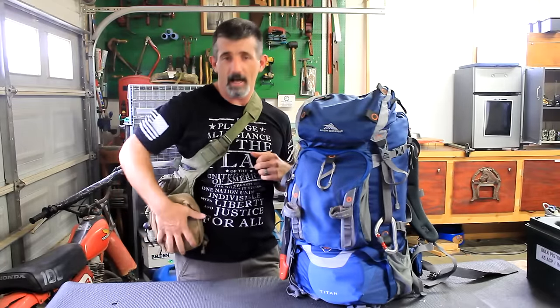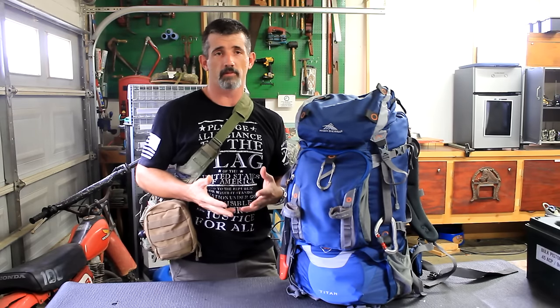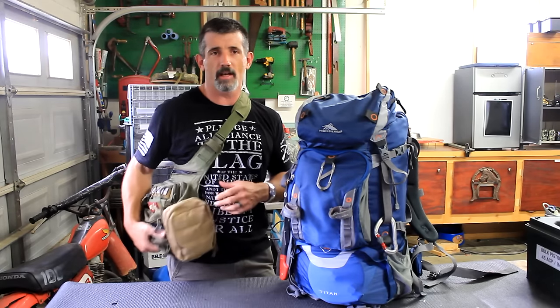I got a man purse and I'm proud of it. I can take this in the field and it's actually quite comfortable. I take it to the gun range because it's got my gun gear in it. It's just a nice bag to have around.